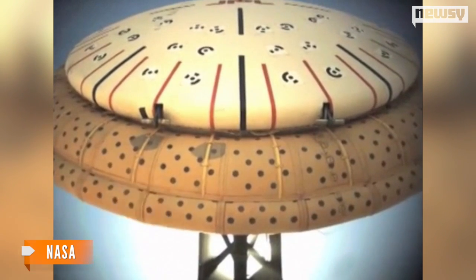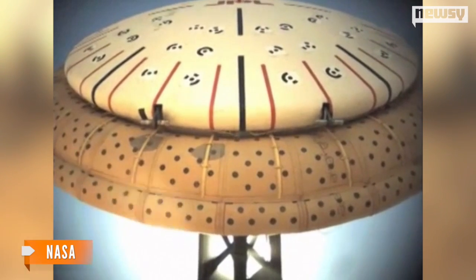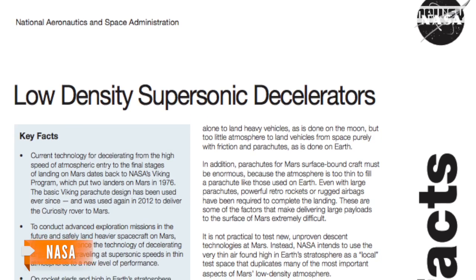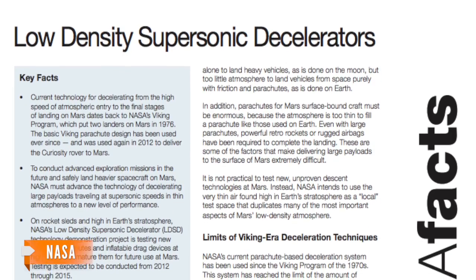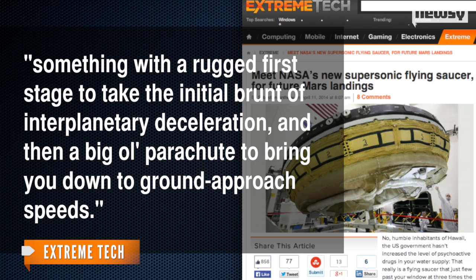Once the spacecraft hits a certain speed during landing, the LDSD inflates like a giant donut, giving it that classic flying saucer look. The inflation is crucial, as it increases atmospheric drag and slows down the craft until a massive 30-meter parachute floats it down to a safe landing. Or as Xtreme Tech explains it, something with a rugged first stage to take the initial brunt of interplanetary deceleration and then a big ol' parachute to bring you down to ground approach speeds.